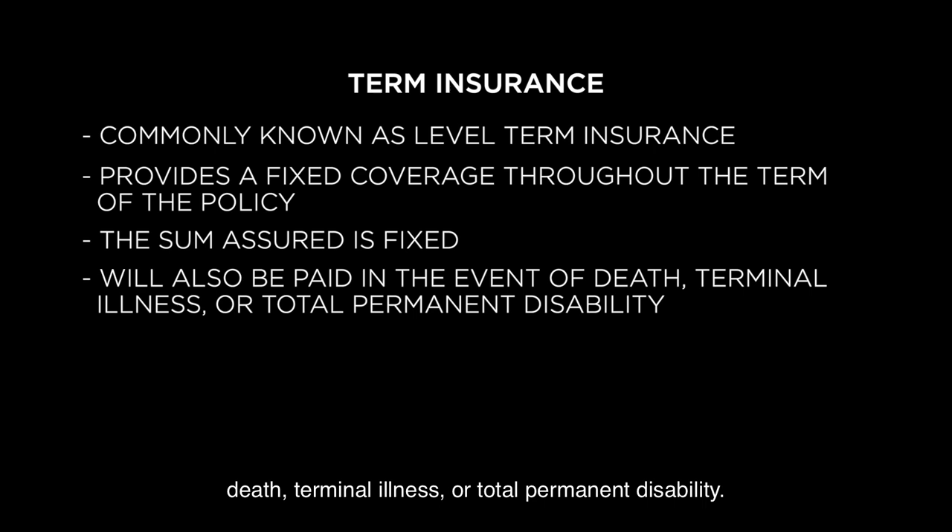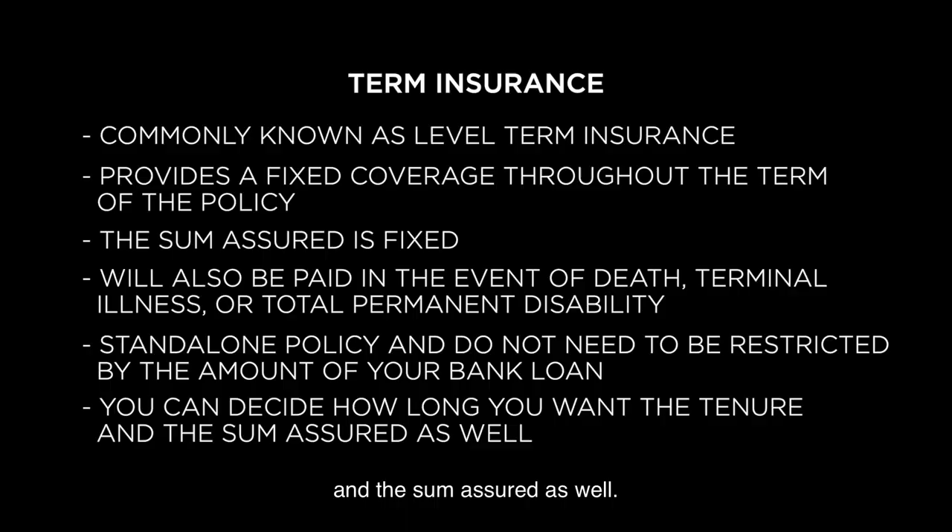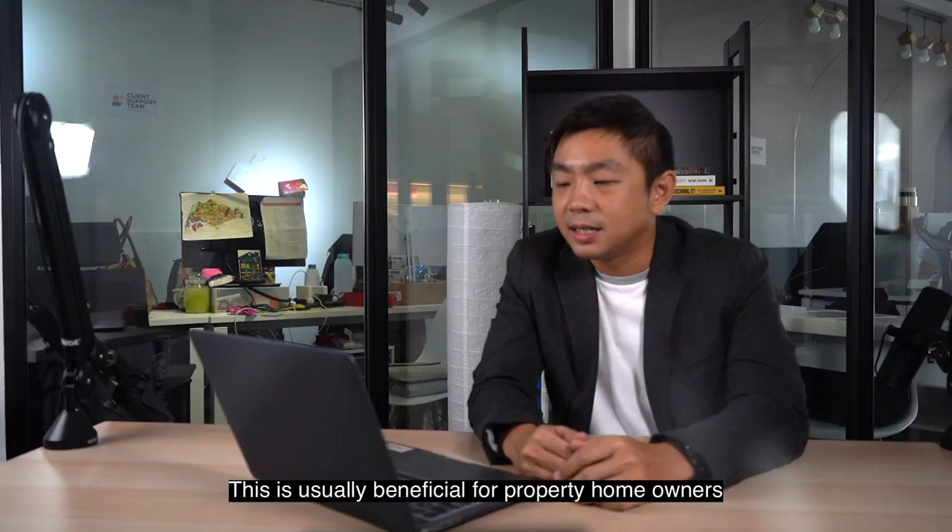The good thing about term insurance is it is a standalone policy and does not need to be restricted by the amount of your bank loan. You can decide how long the tenure you want and the sum assured as well. This is usually beneficial for property homeowners who have the intention of changing their property in the future.